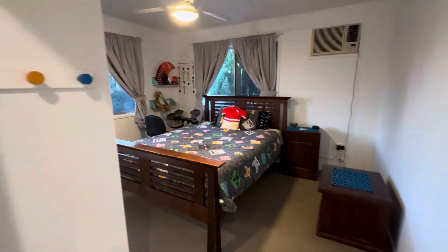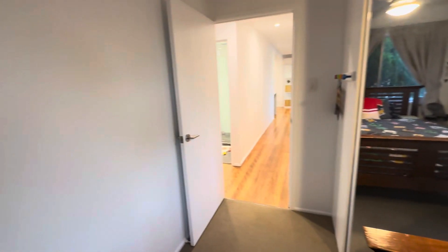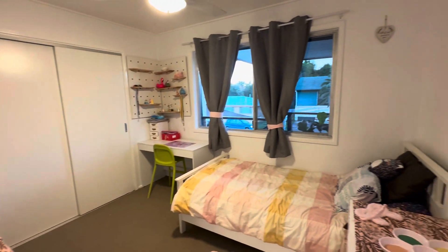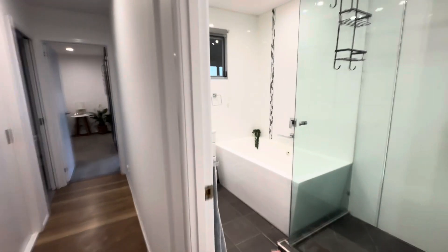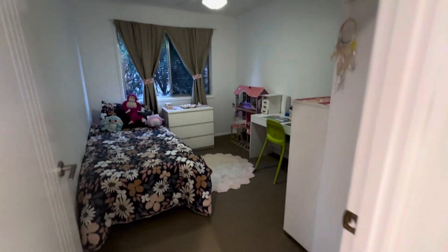So we've got the bedrooms here with a built-in. We've got the second. And the bathroom. We've got another room here.